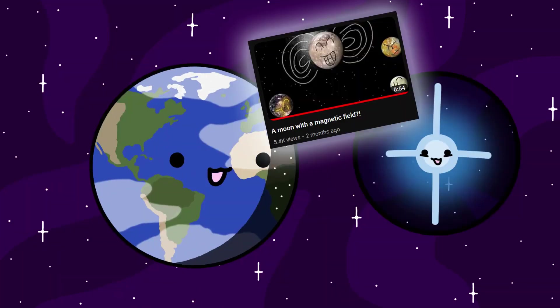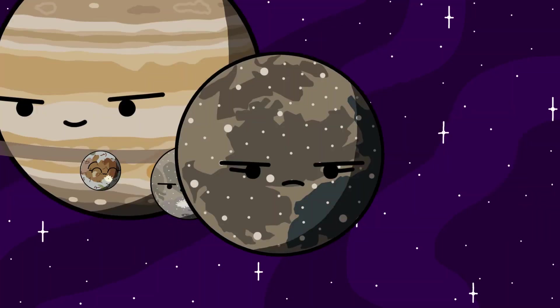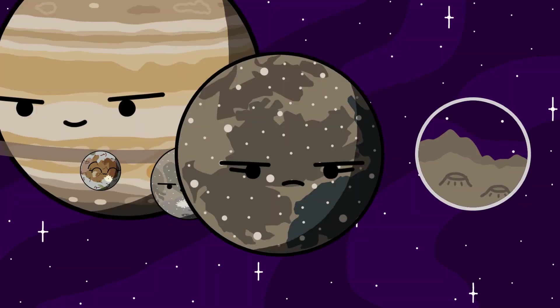My friend Universe Facts talked about this in one of his videos, so I recommend you check his channel out. Ganymede is also believed to have an underground ocean like Europa. Callisto is the outermost large moon of Jupiter, and it's the most cratered object in the solar system due to its geologically dead nature.